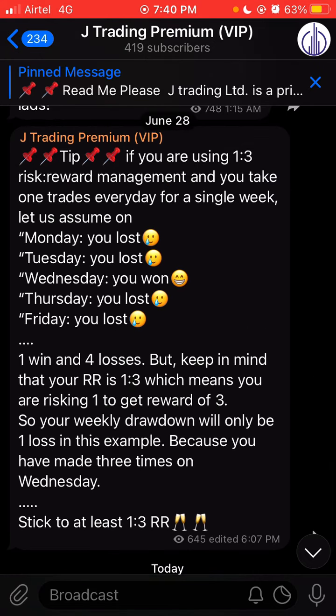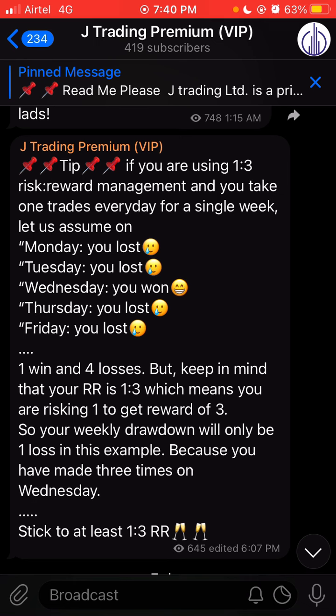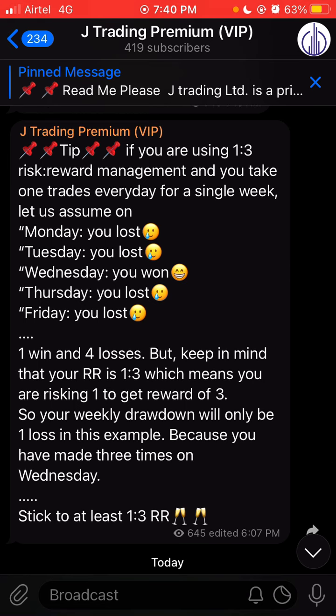I gave out these signals on the VIP channel. At the end of the video I'm going to show you the most important tip for you all — there's a tip on screen right now — so make sure you stick to the end of the video.